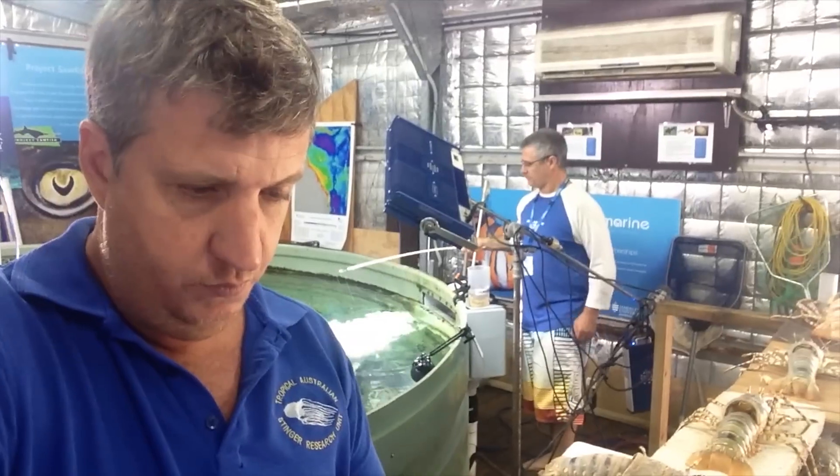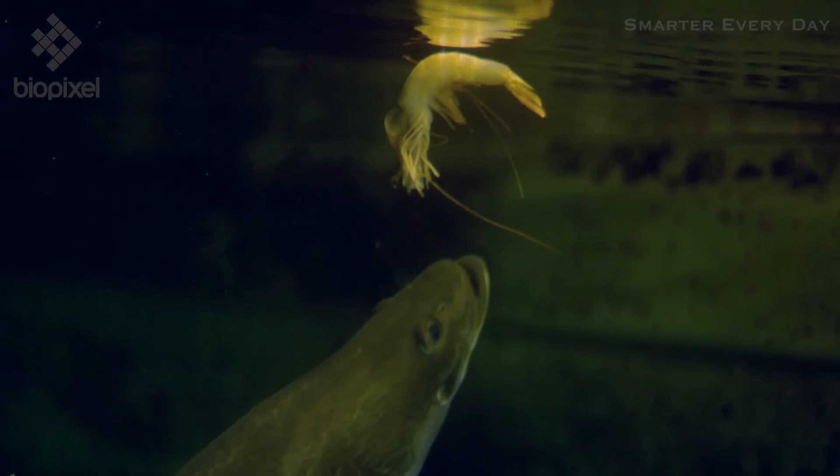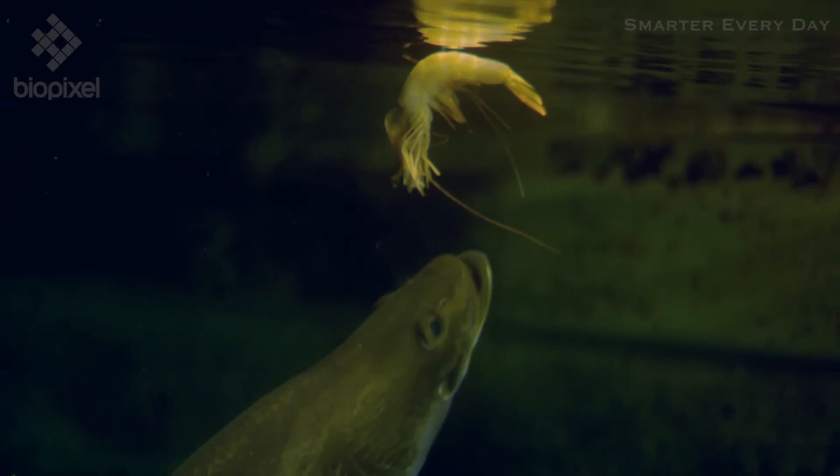A little bit closer to you. Got it. Let's have a look. Alright, here we go. Watch the water flow through the mouth and out the gills.